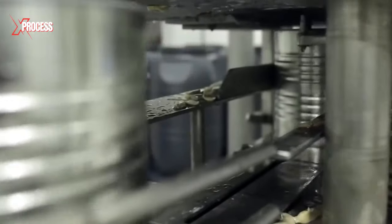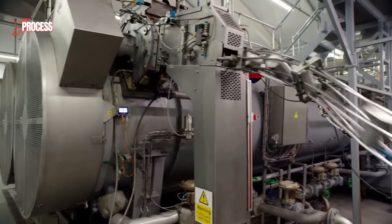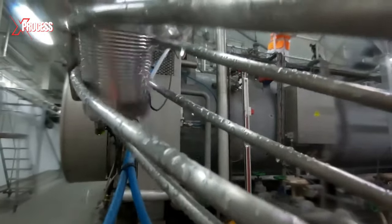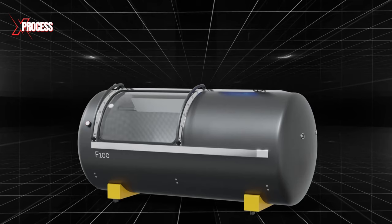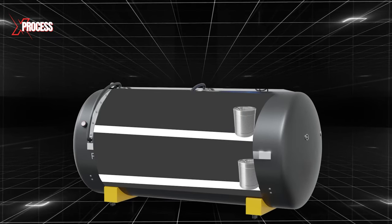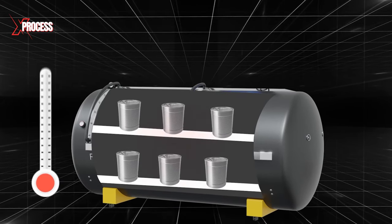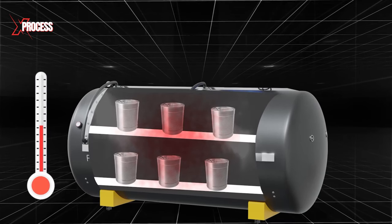The sealing step is crucial to ensure the effective preservation of the canned product. Following the sealing process, the cans undergo sterilization to eliminate any microorganisms that could lead to deterioration in the mushrooms and covering liquid. Sterilization is a critical step to prolong the shelf life of the canned product. Sterilization is carried out using autoclaves and pressurized chambers, where cans are subjected to high temperatures.